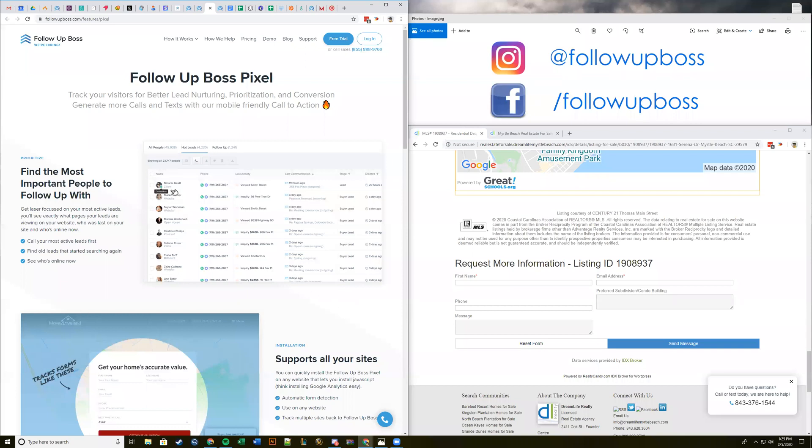We'll definitely follow up with all the other questions. We want to cover the inbox because once you start getting more calls and texts into Follow Up Boss, we want to show you how to properly manage those as a team. Joe asked about having different pop-ups on your site — where would the call-to-action appear, and can you have it appear only on property views? That's a really good idea. Right now it would appear anywhere the pixel code is in the header on your site — so likely every page.